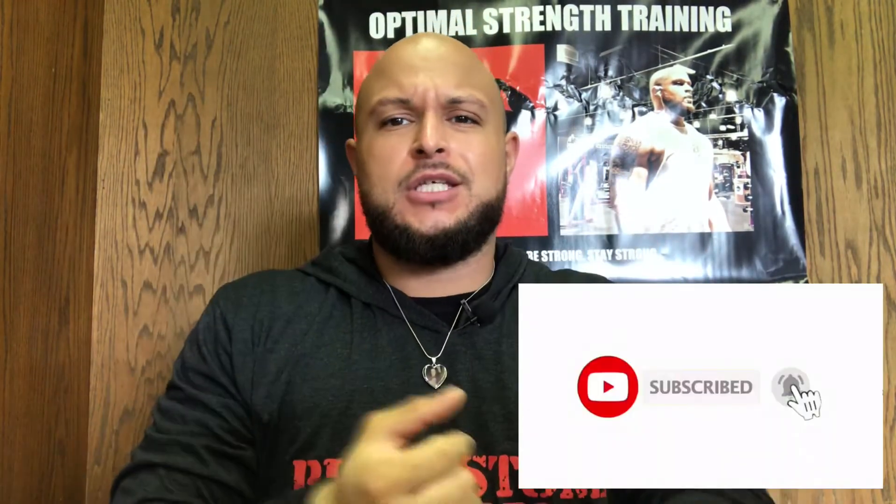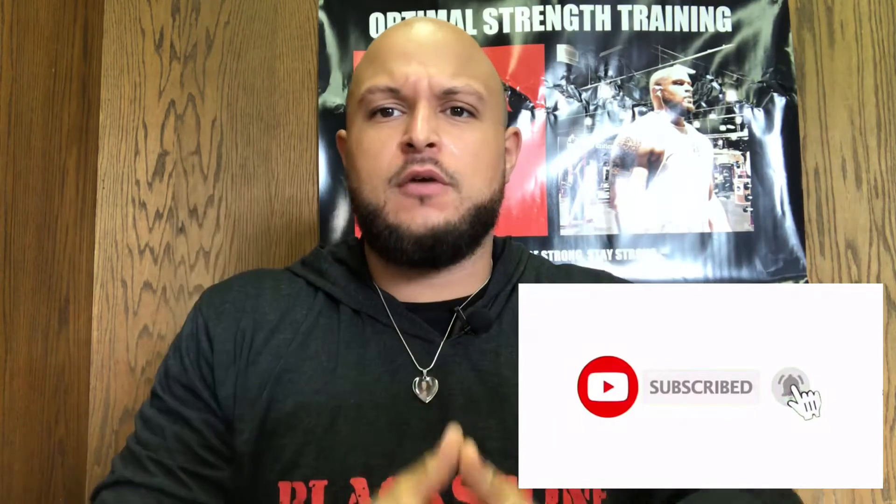Welcome back to the channel. Today we're going to be talking about how to grow massive shoulders — shoulders that pop out the shirt and hoodie and make it look like you ain't got no neck. You know, them dudes that got no legs but all upper body. Make sure you like, share, subscribe, and hit the notification bell for all the wonderful content.